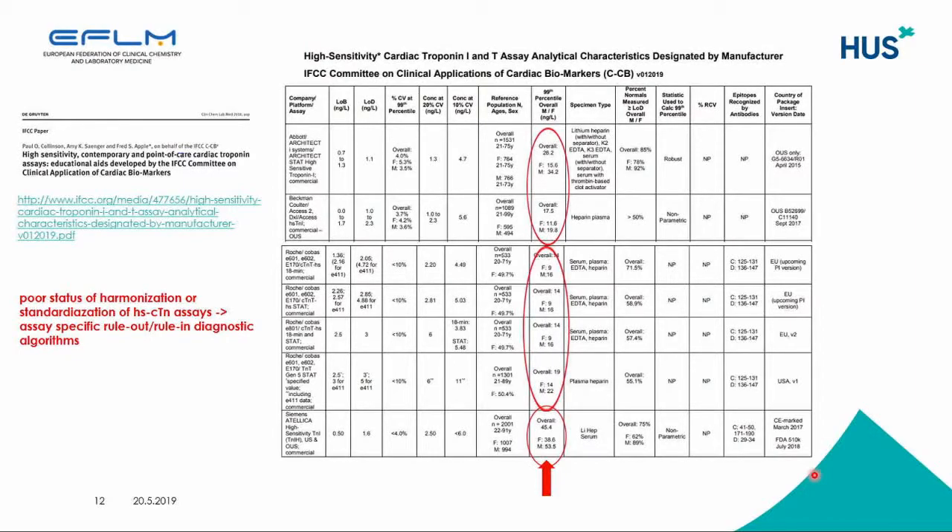The characteristics described include the low-level limit of blank, limit of detection, percent CV at the 99th percentile, and concentration levels for 20% CV and 10% CV. They also describe the overall 99th percentile and sex-specific 99th percentile limits, as well as specimen type and other characteristics. Here you see also the poor status of harmonization and standardization for troponin assays, which means that assay-specific rule-out rules in diagnostic algorithms must be used.